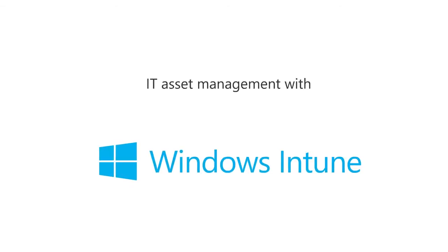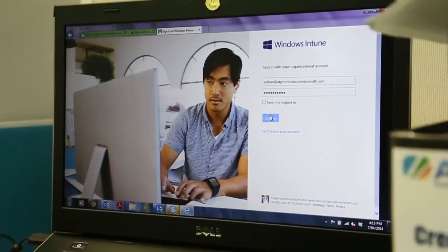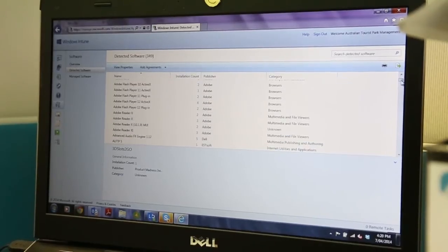Windows Intune has been great because not only does it look after your hardware and software inventory, it allows you to do things like remote assistance, screen sharing, roll out updates, detect and find malware, and you can solve a lot of problems before the people using the machine actually realize they're occurring.